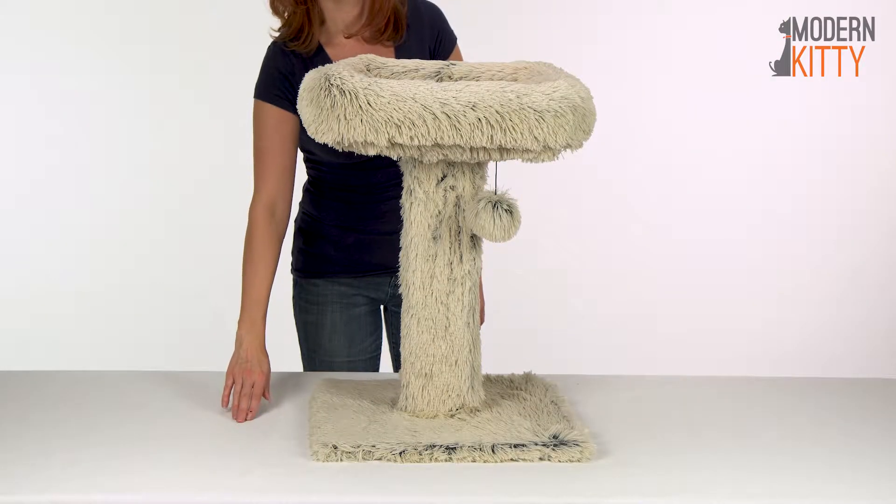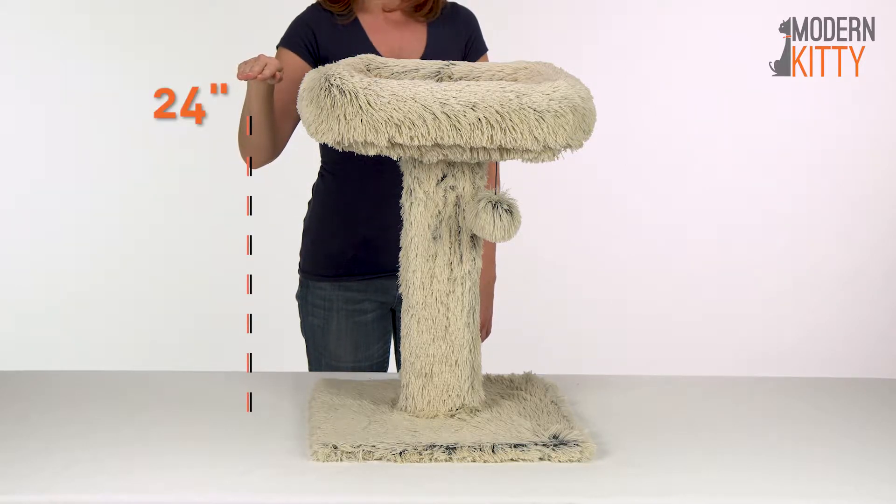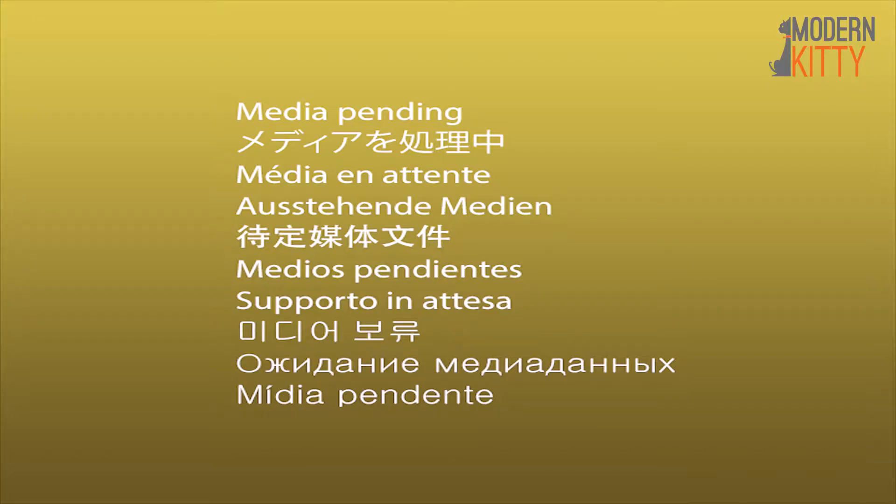The CatPost Lounger measures 24 inches high and is suitable for cats up to 20 pounds.